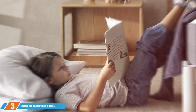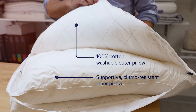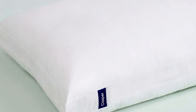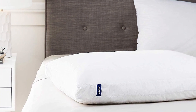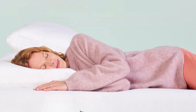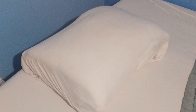Moving on to number 3, we have the Casper Sleep Original Pillow. Casper has made a name for itself in the sleep industry, and this pillow is a testament to their commitment to quality. Designed with side sleepers in mind, it features a unique pillow-in-pillow design offering both support and plushness. The inner pillow keeps your neck and head aligned, while the outer pillow adds softness. It's machine washable, fits standard beds, and is a smart investment for anyone seeking to enhance their sleep quality.